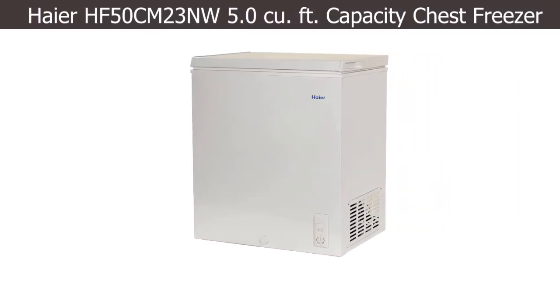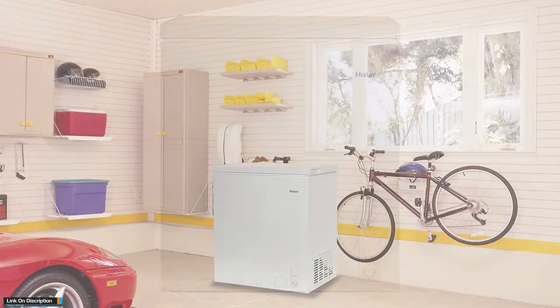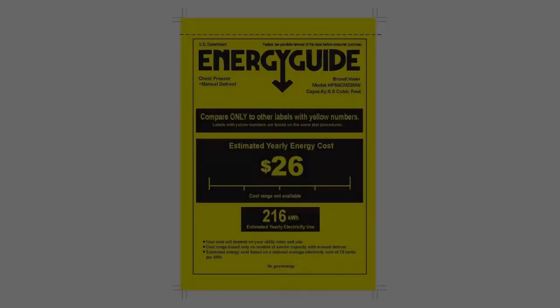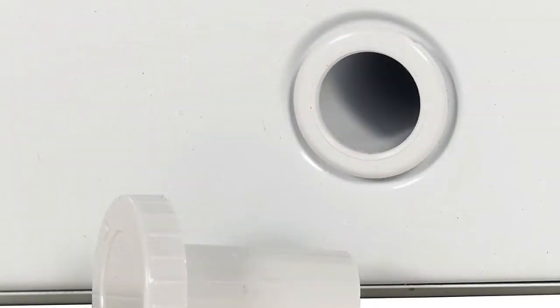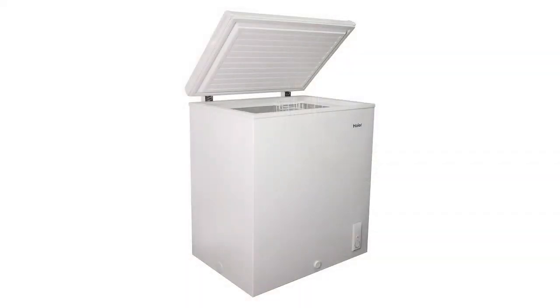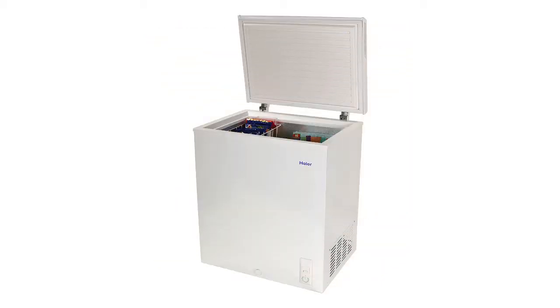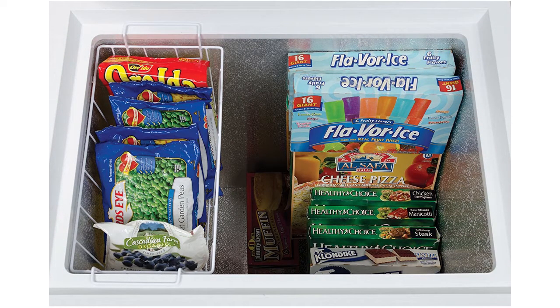Number five: Haier HF 50 CM 23 NW, 5.0 cubic feet capacity chest freezer. This freezer comes with a vertical space-saving design, making it ideal enough to fit anywhere — an ideal addition to any home or office. Although small in size, it provides additional storage for perishable goods. The removable basket allows you to easily organize your food, storing frequently used items where they are easily accessible. Draining the frost means the water runs out smoothly.